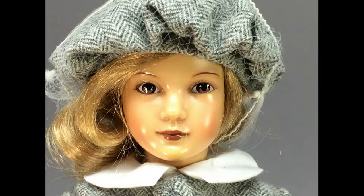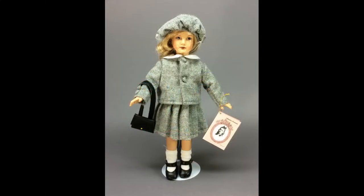14-inch Cindy is a vinyl reproduction of the original Dewees Cochran doll from the 1940s. She was made by Effanbee and comes in her original box.